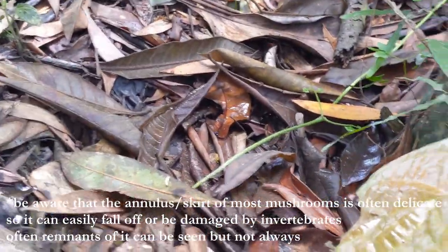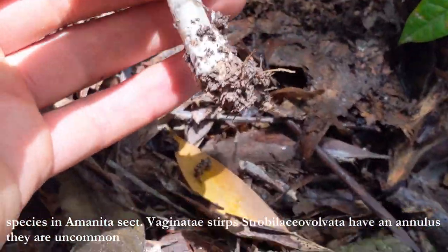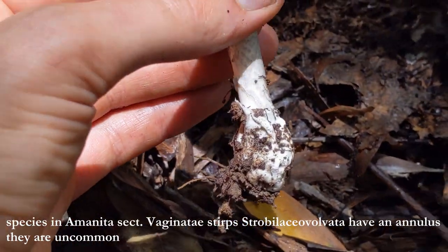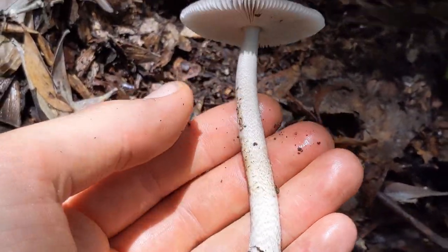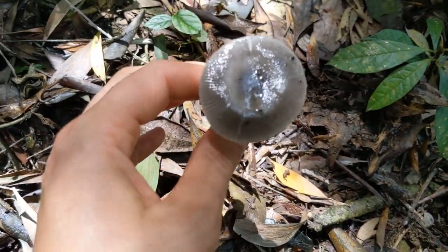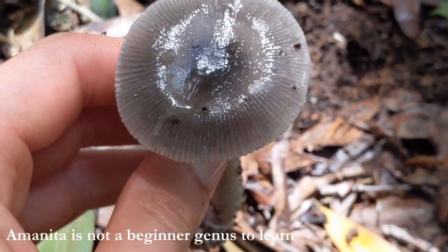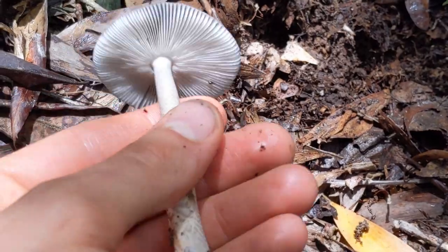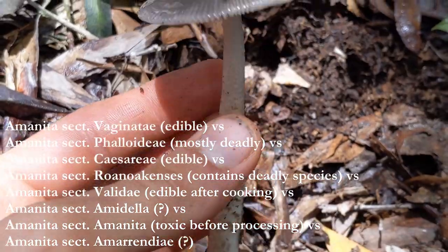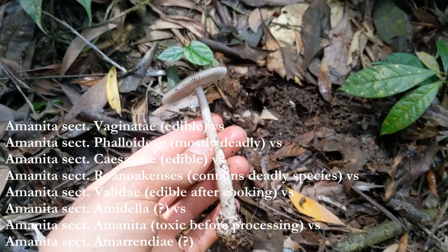I'll try and get it out — you have to be generally a bit delicate. Not much of a sack on this, but you can see the volva sac at the base here. Oh, it's beautiful. All section Virginitae are edible, but I'd only recommend trying to eat them once you know your Amanitas very well, as there are deadly toxic species in this genus.